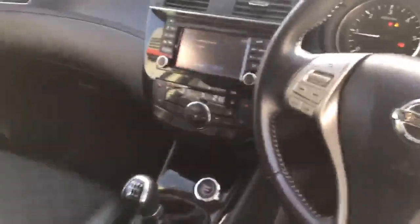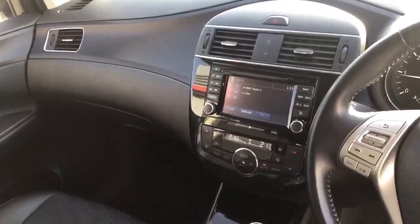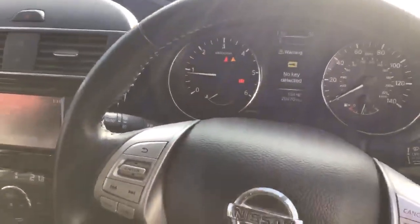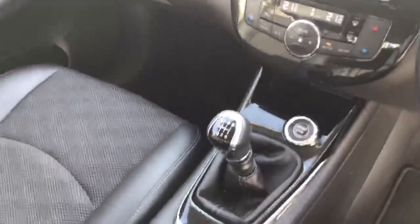Inside, you've got sat-nav, reversing camera, digital radio. It's only doing 20,000 miles. Six-speed gearbox coupled with a 1.5 diesel. Dual zone climate.